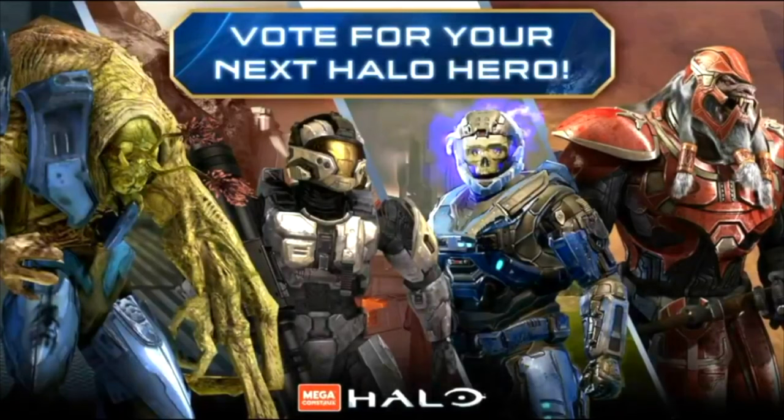We had a Flood Combat Form, Halo 3 CQB, Haunted Helmet, and Thrall Slayer. It's obvious who won at this point — it's the Haunted Helmet.